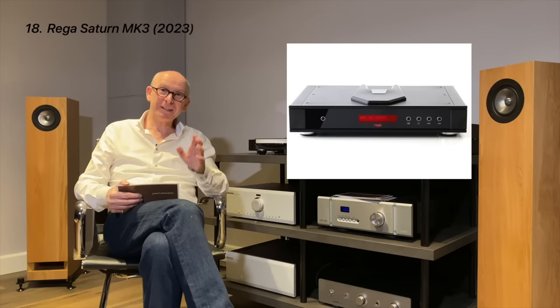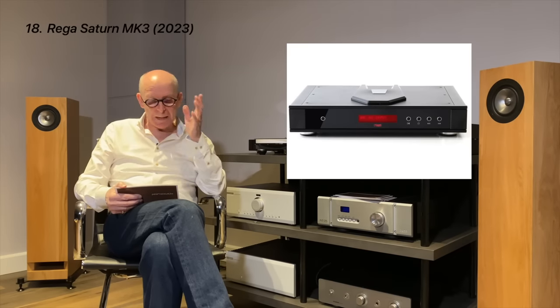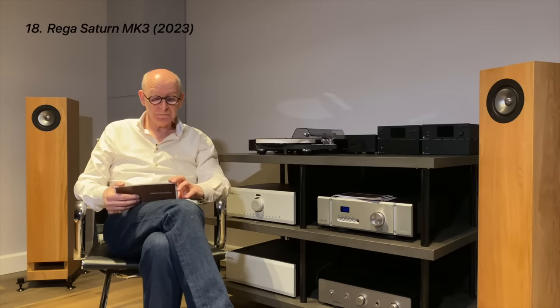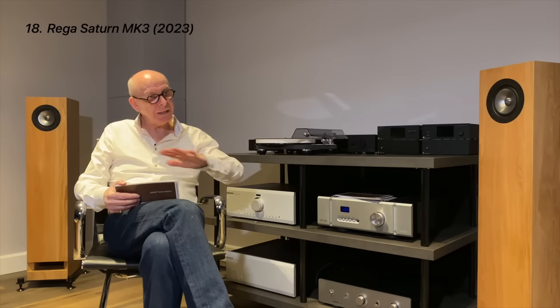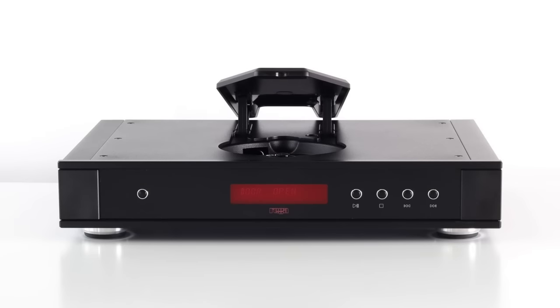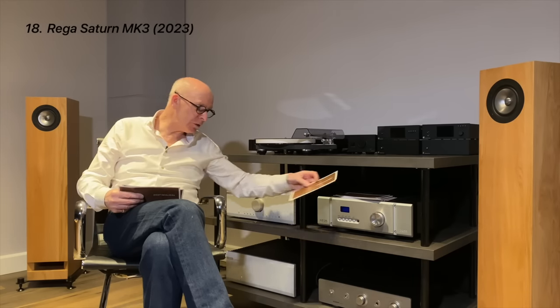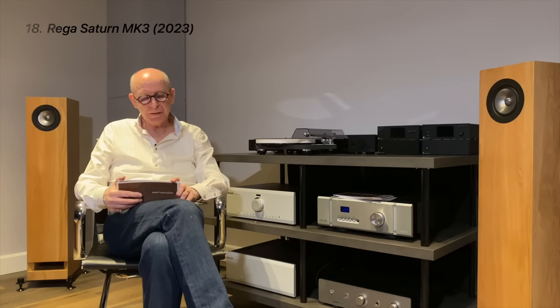Number eighteen is the Rega Saturn, out this year — 2023 — the Mark III. It uses a dual Wolfson DAC chip. It looks lovely and the quality of the chassis is fabulous. It's going to be very interesting to compare this with the Cyrus products, with all the usual features you'd expect in a modern player.